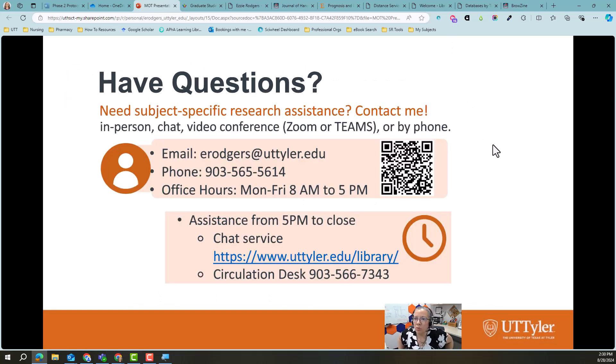I know that was fast, and if you have questions do not hesitate to reach out. Here is my contact information. That QR code will get you to my bookings page. Know that I'm available through Zoom, Teams, or in person. My normal operating hours are 8 to 5, but if you need an appointment after hours, just reach out in advance — I can usually accommodate that and adjust my schedule a little bit to help you out.